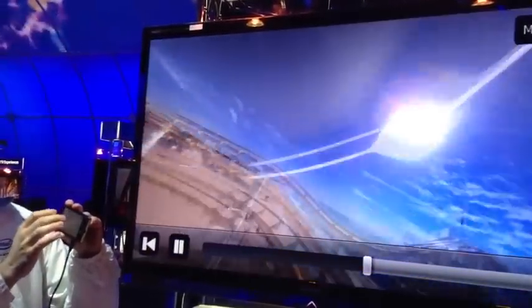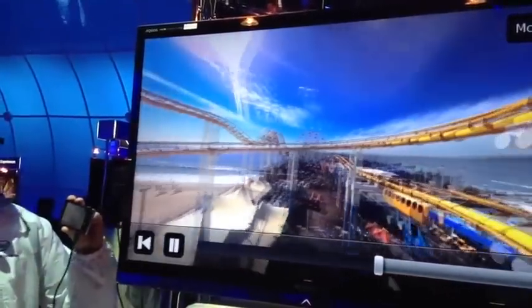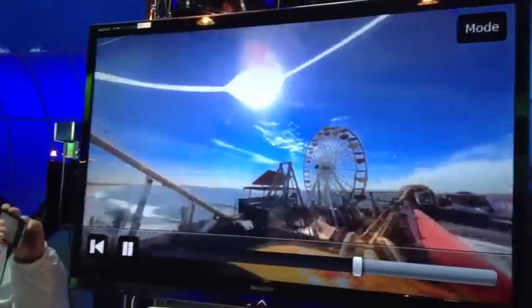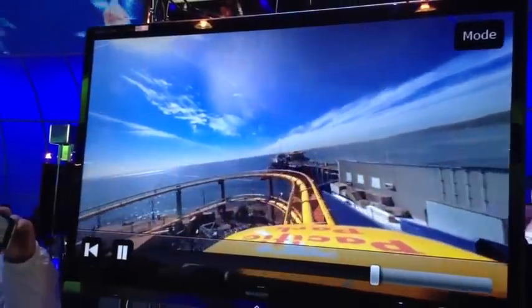Can we zoom out? This is a completely 360 degree interactive video. It runs seamlessly. The only downside is that some people get a bit sick watching it. We can zoom to the front, zoom out, look around.